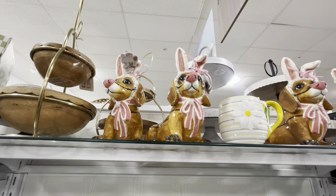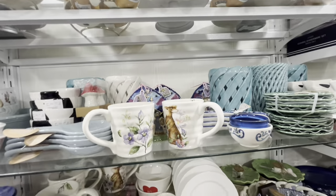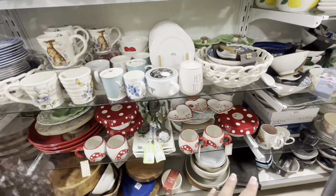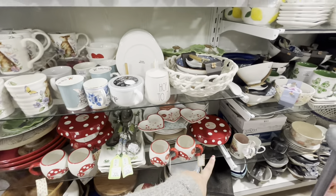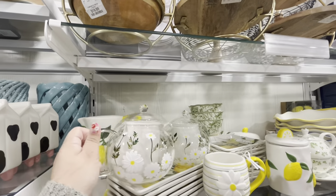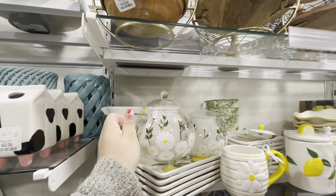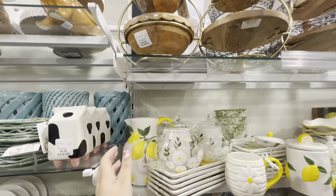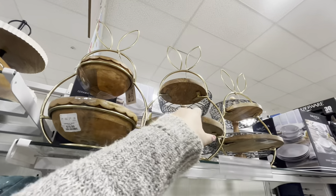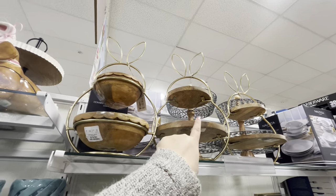The mushroom stand is cute. There's a teapot-style item for $15, more lemon stuff, bunny tiered trays — one with bowls for $15, one with flat trays for $20. More of the same items in this area.